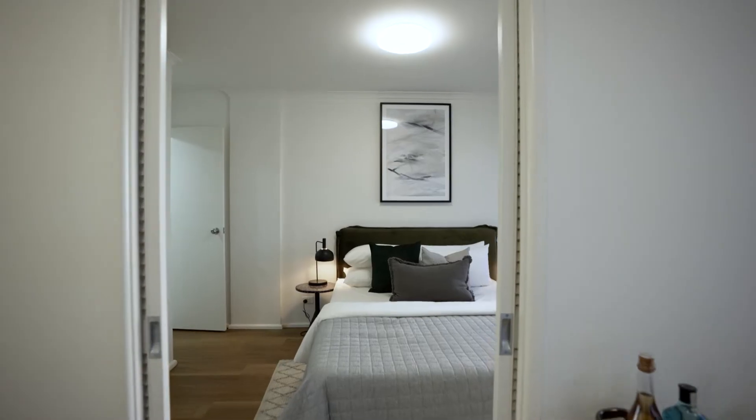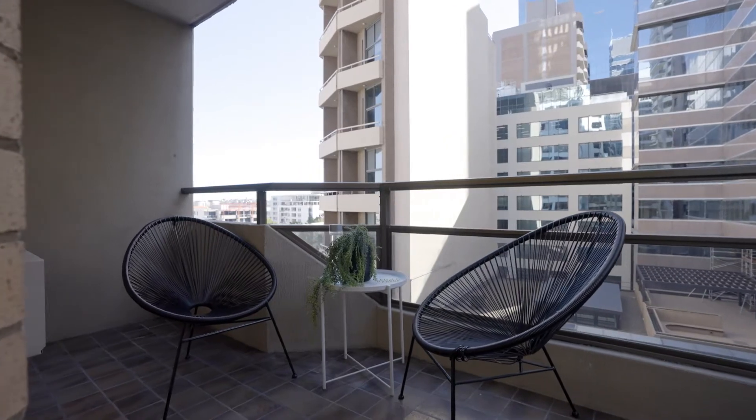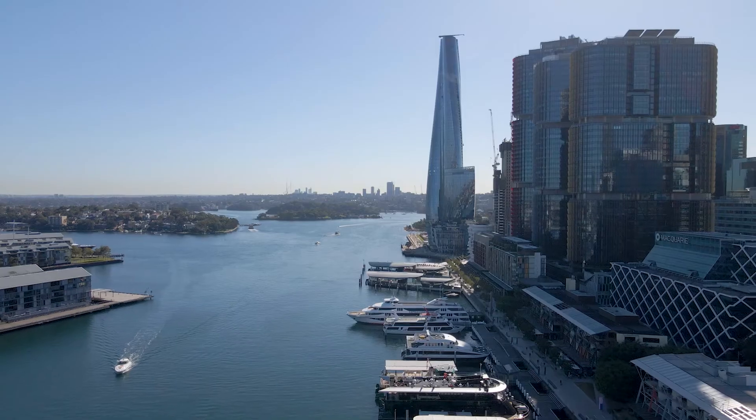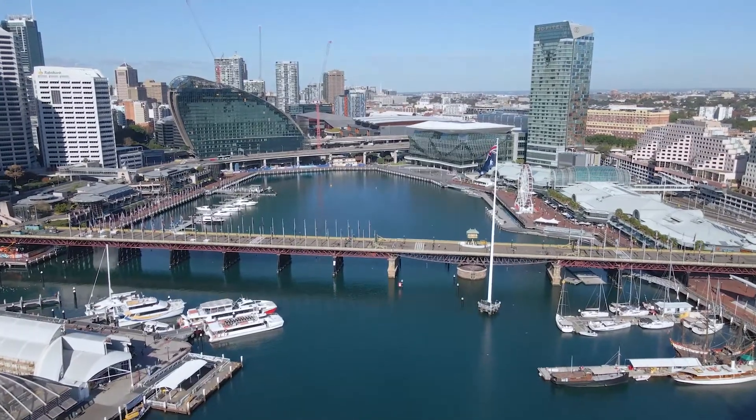Living areas connect seamlessly to the sleeping quarters, whilst the covered balcony captures cityscape views and water glimpses. Perfect as an ideal city residence, long-term investment, or Airbnb rental.